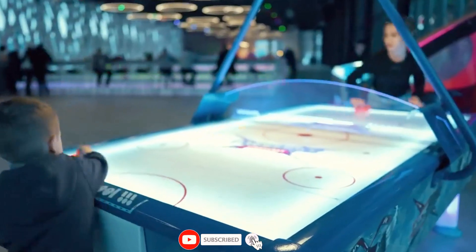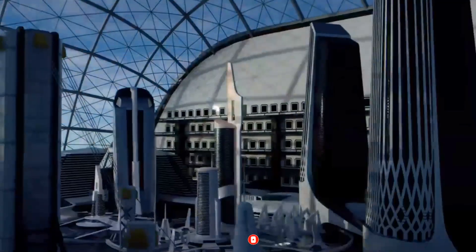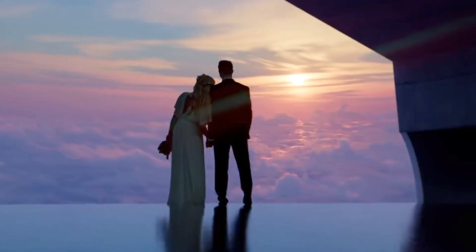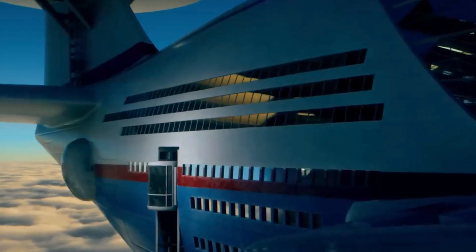It will have shopping malls, sports centers, swimming pools, restaurants, bars, children's playgrounds, theaters, and cinemas. There's also a part for planning events, such as a Sky Cruise wedding.